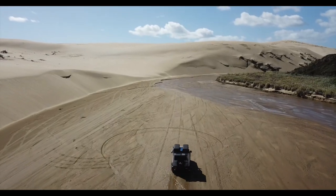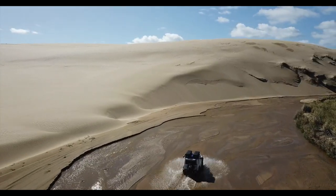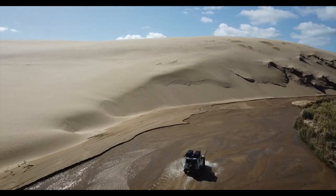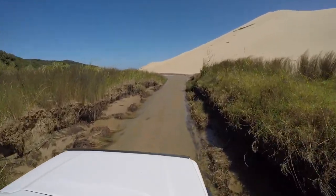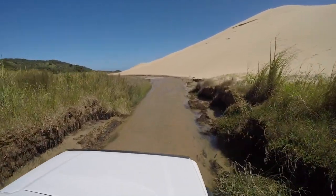It is recommended that if you are going to drive through the stream on your own, you use a 4x4 as you could quite easily get stuck. If you're going to be driving along the stream, please remember to be considerate of others and obey the rules and speed limits in the stream.